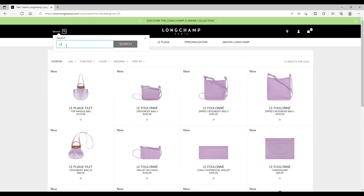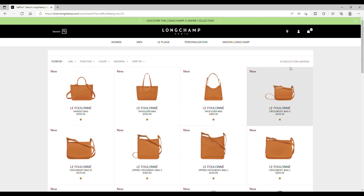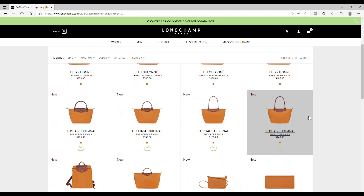Concerning the second color: saffron. Wow, 35 results! A lot of pliage, different types — from the handle bag, shuttle bag, the two types of shuttle bag, the crossbody one, the zipped one.